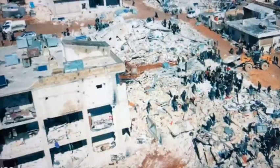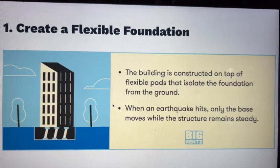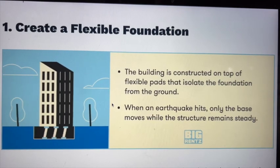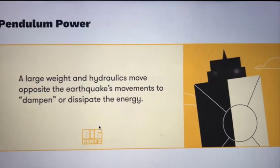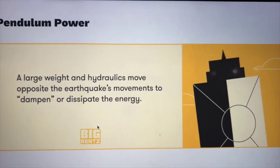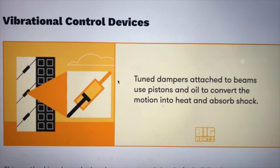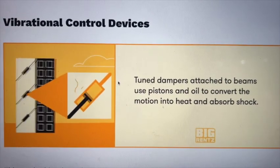First, create a flexible foundation. Then counteract forces using damping systems. Tuned dampers attached to the beams use pistons and oil to convert motion into heat and absorb shock.